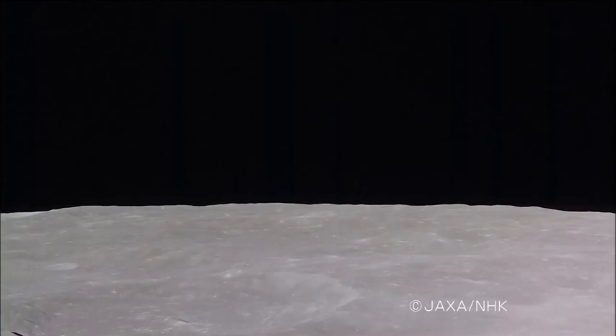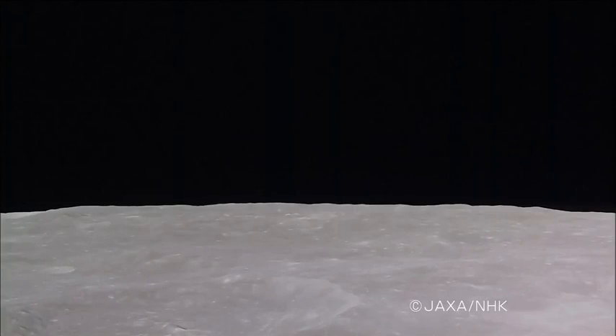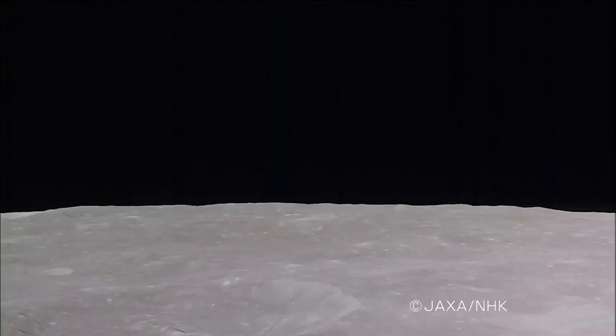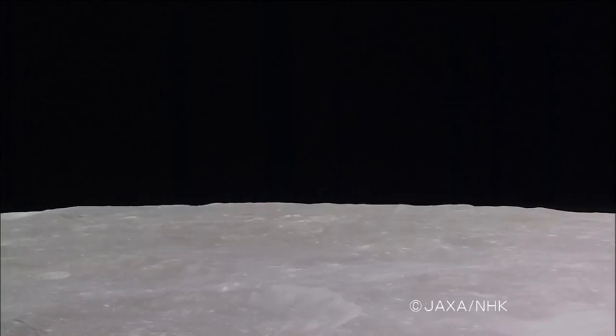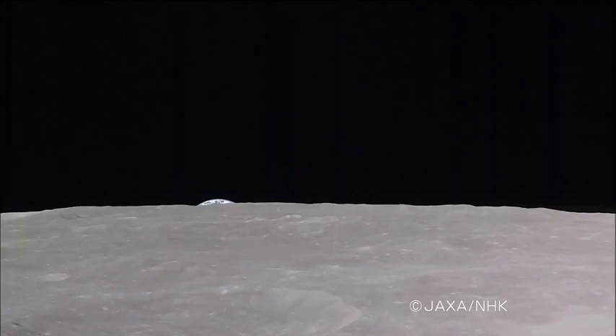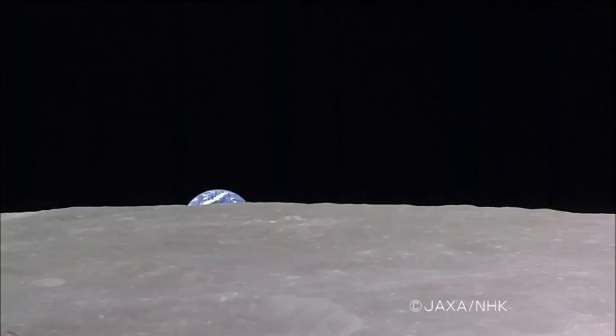Kaguya moves toward the North Pole on the far side of the Moon. A bleak gray terrain fills the frame. Now, a big blue marble, Planet Earth, appears over the lunar horizon.